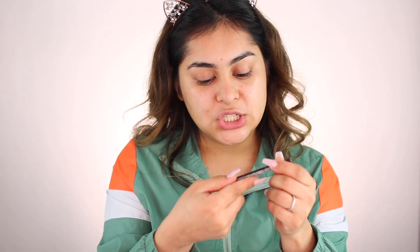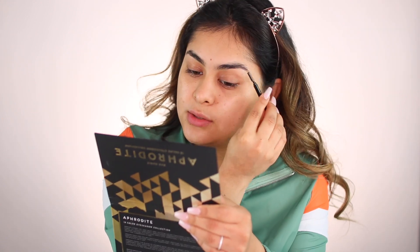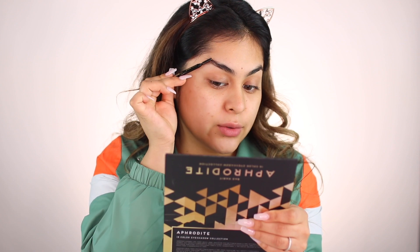Now I'm doing my brows with the LA Girl Shady Slim brow pencil in espresso. I'm going to comb out my brows — story of my life, I need to get my brows done. I'm always so busy that I forget. My brows are so bad — if you're Hispanic you know who Loco their bases. Whenever I don't do my brows that's how I feel my brows look.